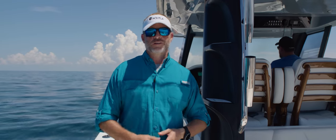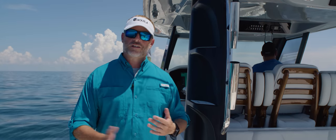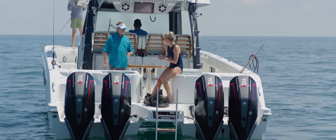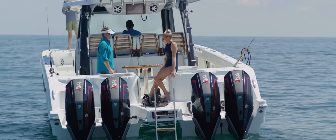Welcome aboard the Aquila 47 Molokai. We're here out in the open water and I want to take you through the boat and show you some really nice features. I'm back here with Summer, who's going to do some pre-diving for us today. Summer, tell me a little bit about what you enjoy about the Aquila 47 Molokai.